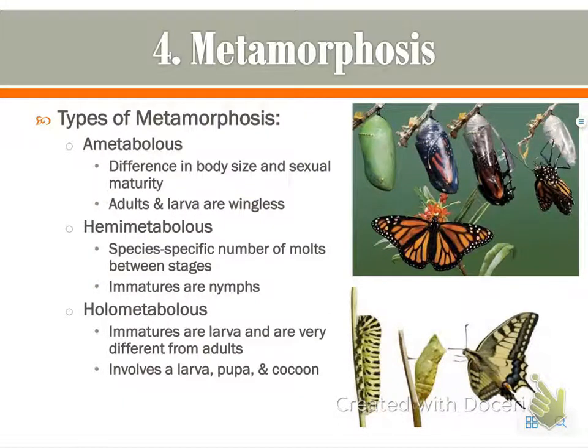A caterpillar isn't going to eat the same thing as a butterfly, so they're not competing for space or food. There are three different types of metamorphosis. The first is ametabolous, typically found in more primitive, prehistoric-type insects. The only difference from larva to adult is body size and sexual maturity.